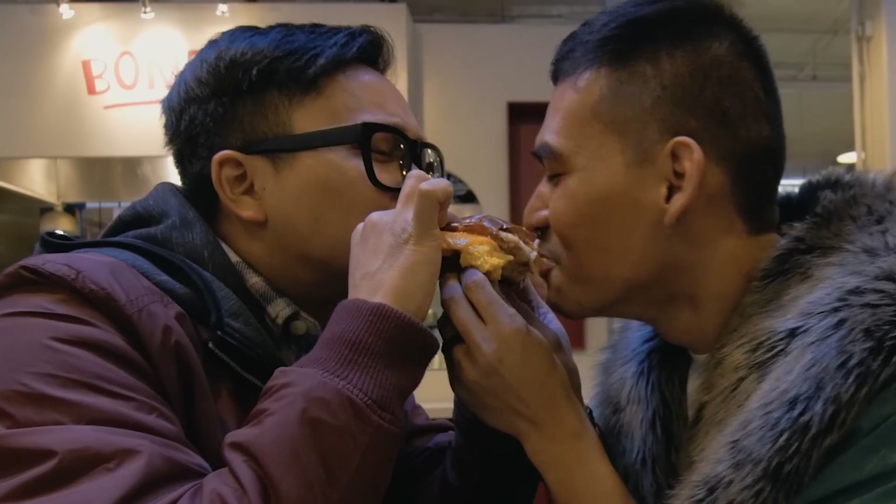This is our video thumbnail. Oh my god, my life has changed. Egg sandwiches are never going to be the same ever again.